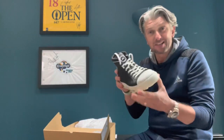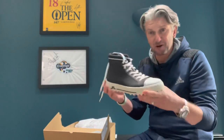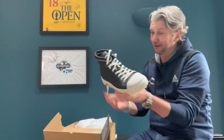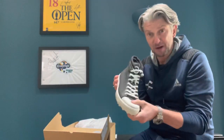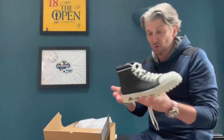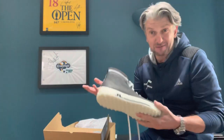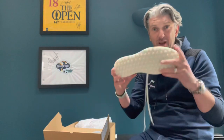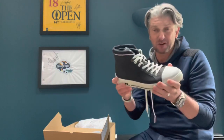One comment we got on Instagram was: 'If you wore these you'd be a gangster golfer' — which I kind of liked. I actually quite like the look of those, I'm not going to lie. I've got a few pairs of Converse trainers. Would I wear these on the golf course? Well, I'm going to have to, because I'm going to test them out for you. I'm going to get some interesting comments at Faultford, so I'm going to put these on now and head down to the golf course.